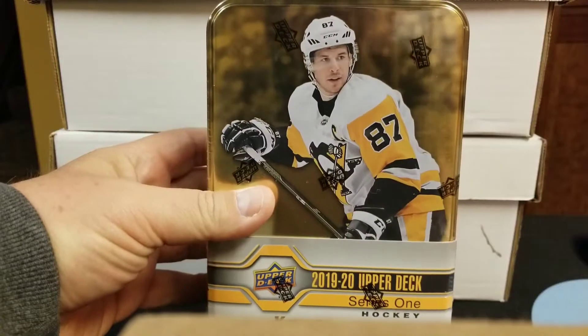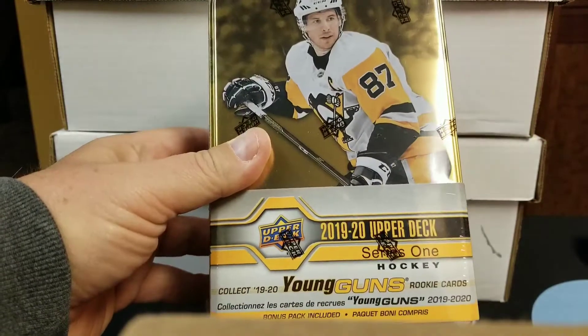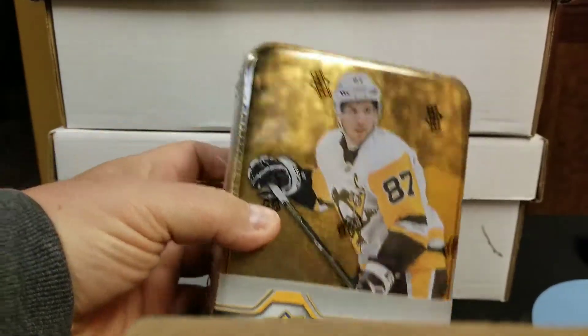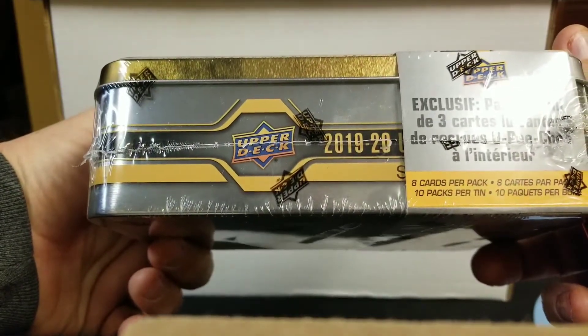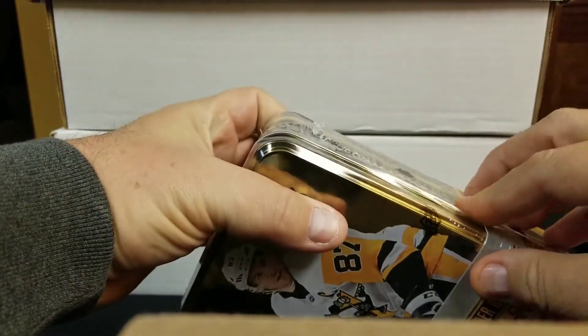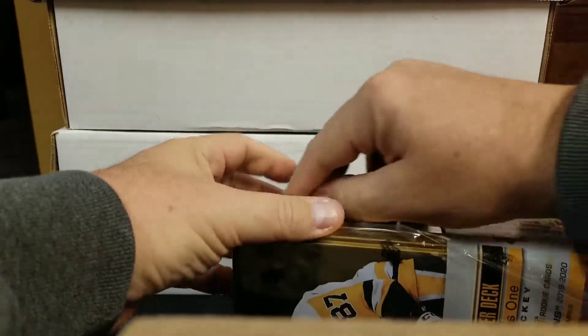Jimmy Guns here and you're tuned in to Canadian Cards. What's going on guys, Mike here from Canadian Cards. Thought I'd just pick up one of these 2019-2020 Upper Deck Series One tins. What do we get in here? I think we get eight cards per pack, ten packs, and I think one of them is some kind of limited pack or something — sorry, I almost knocked my camera over.